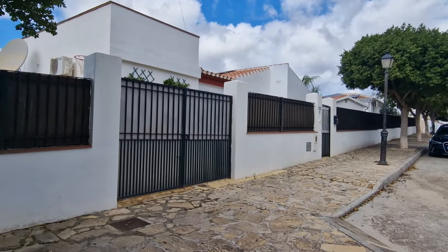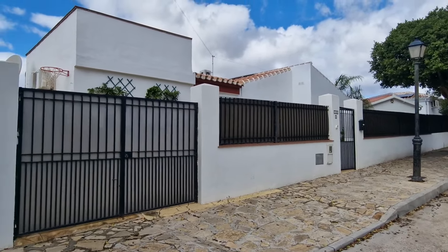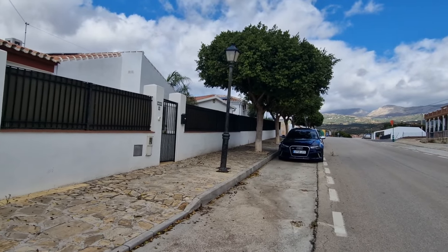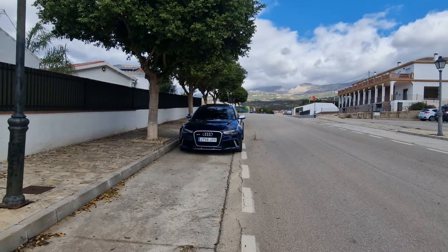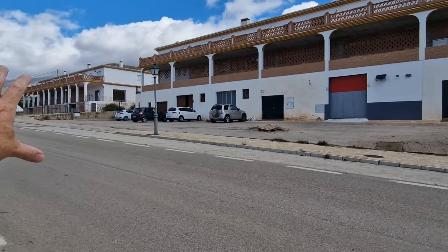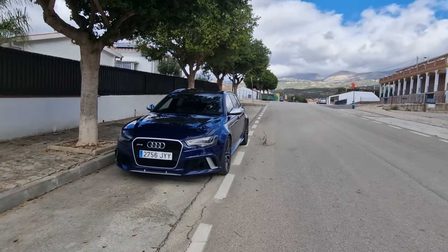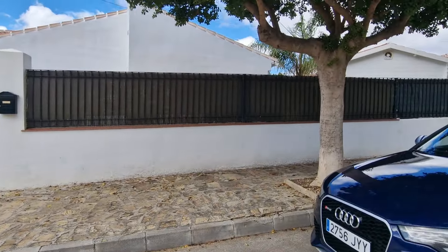Good afternoon everyone and welcome to Casablanca — a brand new exclusive listing for Villa Solutions. You'll be able to see further details on our website, VillaSolutions.net. We are in a very central location in Puente Manuel. Basically what we have here is a one-level, three-bedroom property with loads of extras. The units in front are definitely going to become commercial units in the near future as the market is improving and there's high activity.